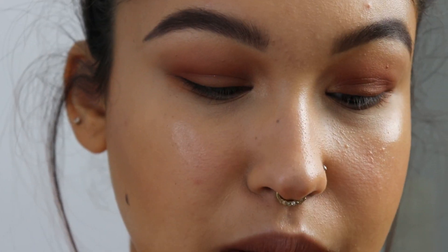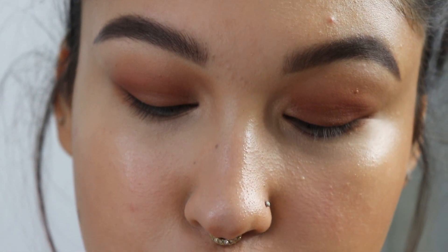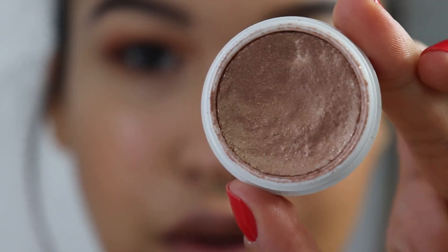That's pretty much it for the eyes. I'm just going to apply some mascara and come back for lip color. Actually, I'm adding this in last minute — this is the ColourPop Super Shock Shadow in the shade Amazed. It's just a really glittery shade. I lightly tap it on my finger and put just a little bit on my eyelid.